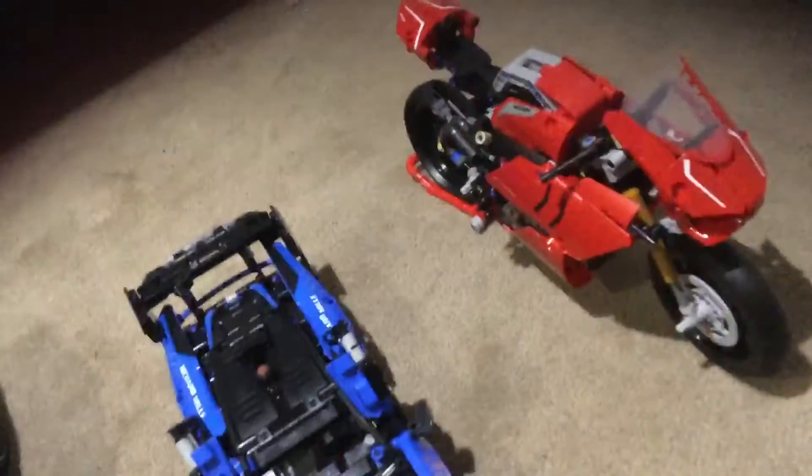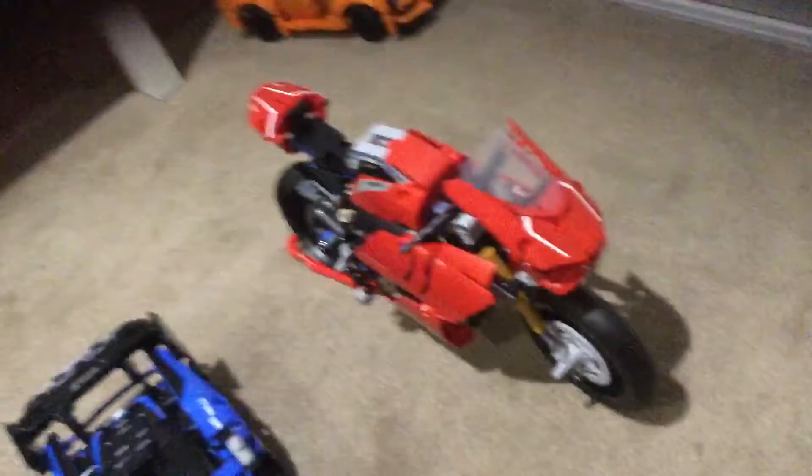So if you ever want this piece at a cheap price, just get this set, because the other set it appeared in was an old set and is very costly now. It also comes with a stand here. Let's get that out of the way.